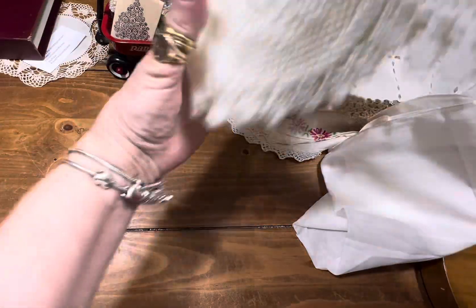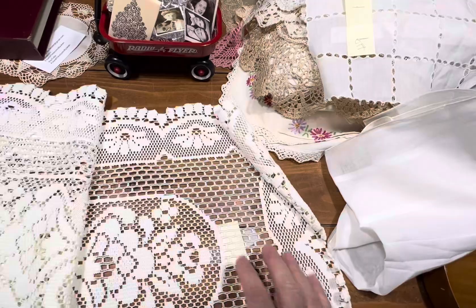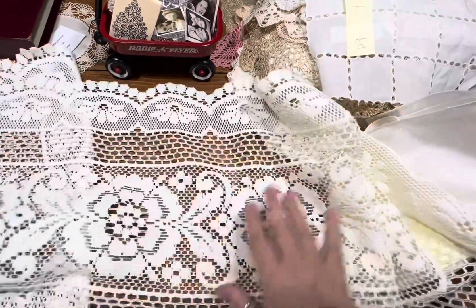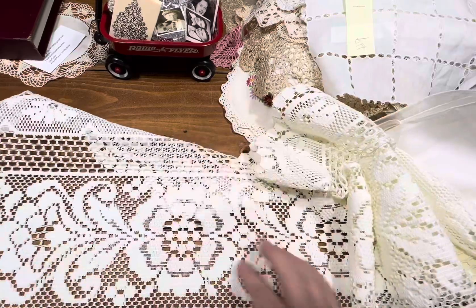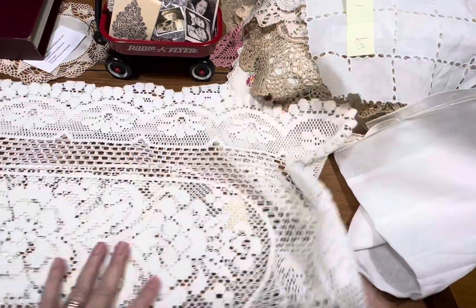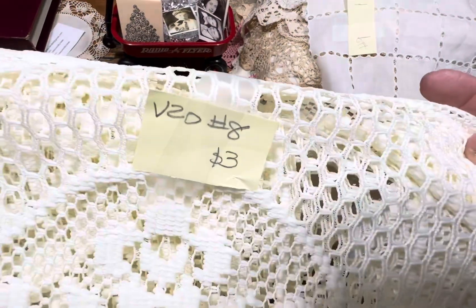Item number eight is a runner. Very pretty on a dark table. Or if you use colored tablecloths, you put white over it — very pretty. It's more of a creamy color. Item number eight is $3.